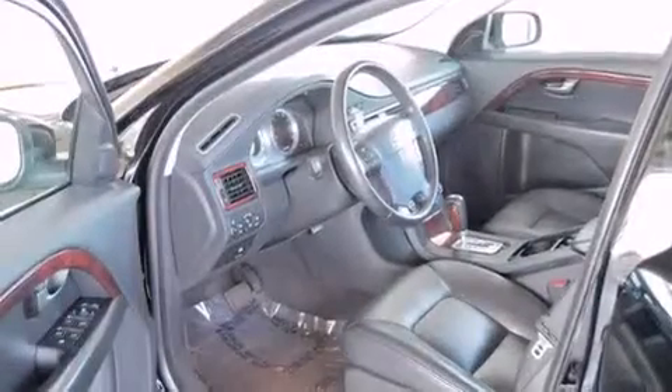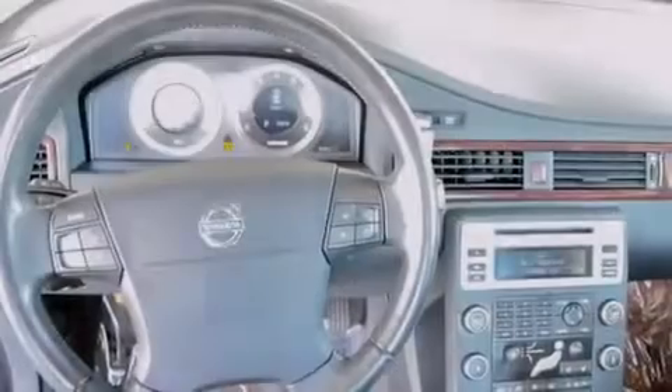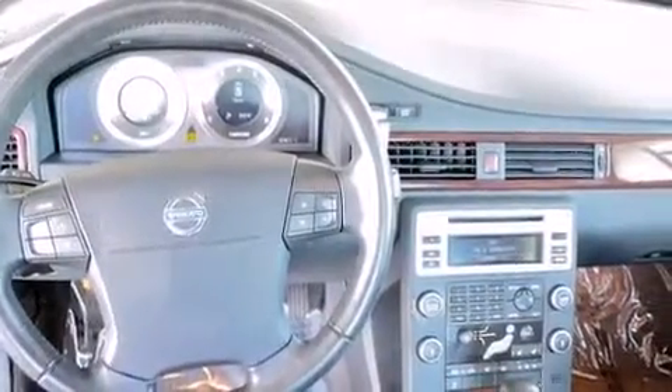12-volt power outlets, the intelligent driver information system, a power passenger seat, and a sunroof that enables you to fill the cabin with fresh air at the push of a button.